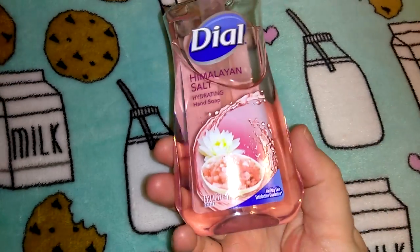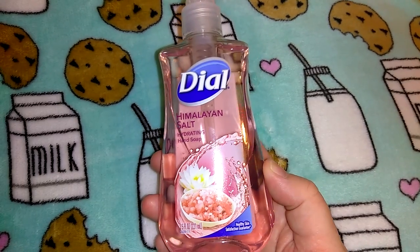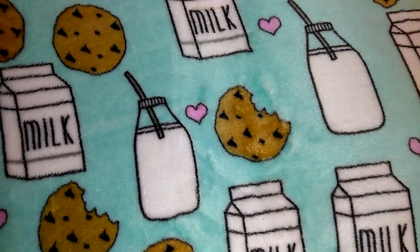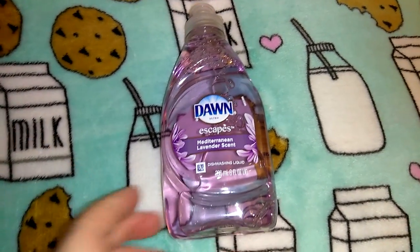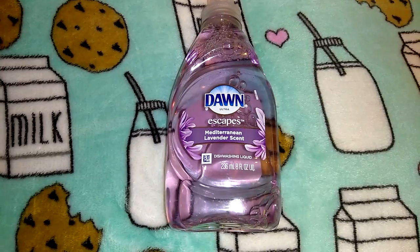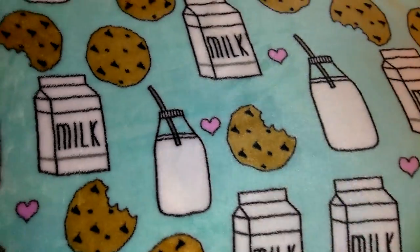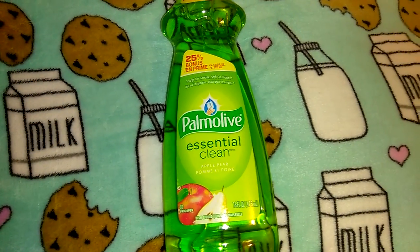I picked up two of these Dial Himalayan salts body wash, 7.5 ounces — they get this scent and then it's gone for a couple months and then it comes back. I put one in the front bathroom and one in the kitchen. I also picked up two of these Dawn Escapes Mediterranean lavender, 8 ounces each — I like to try out the scents in the small size so if I don't like it I'm not stuck with it. I also picked up one Pomalove Essential Cleans in apple and pear with 25% bonus.